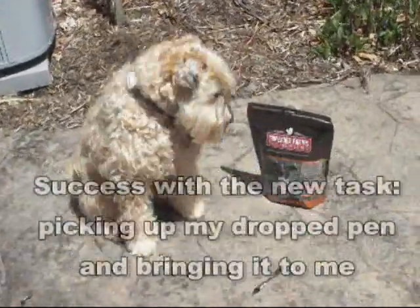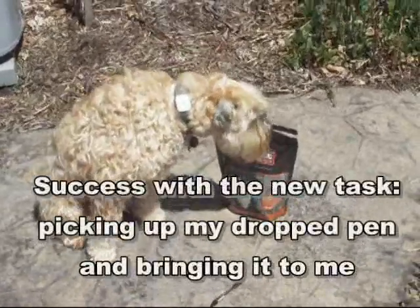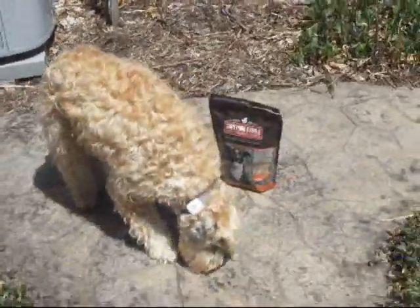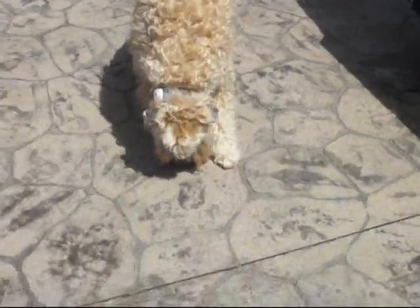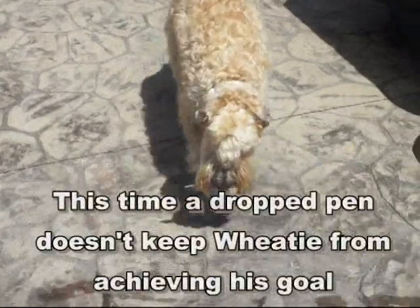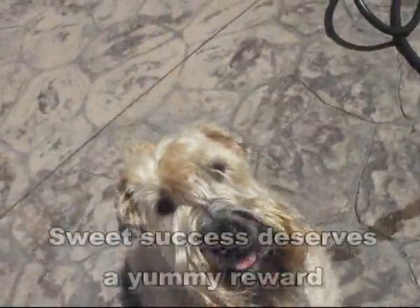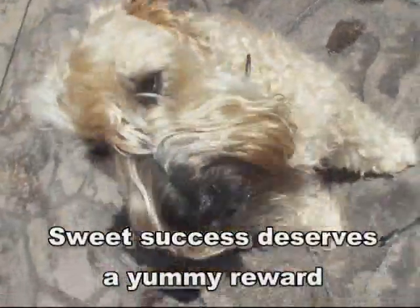We had great success with our last task with Weedy, so now I'm going to give him a new trick. We're going to see if he can pick up a pen I've dropped and bring it to me. Take it. Bring it here. Bring it to me. Good boy. Drop it. Sit. Good boy. And you'll get a yummy waffle treat today. Good job.